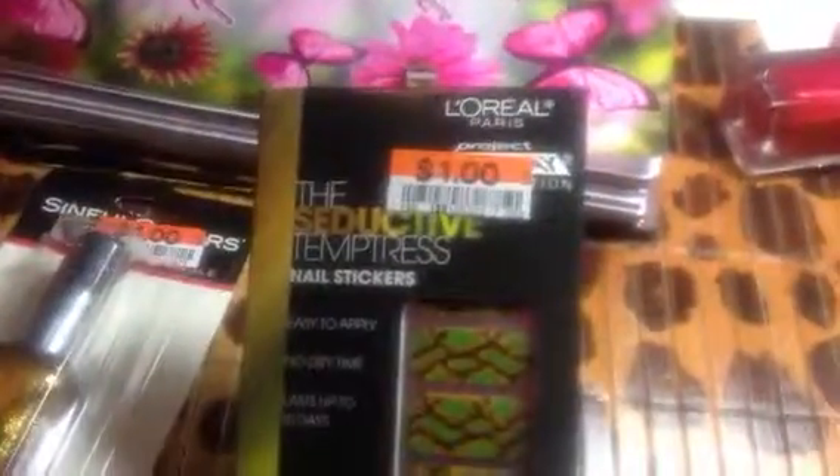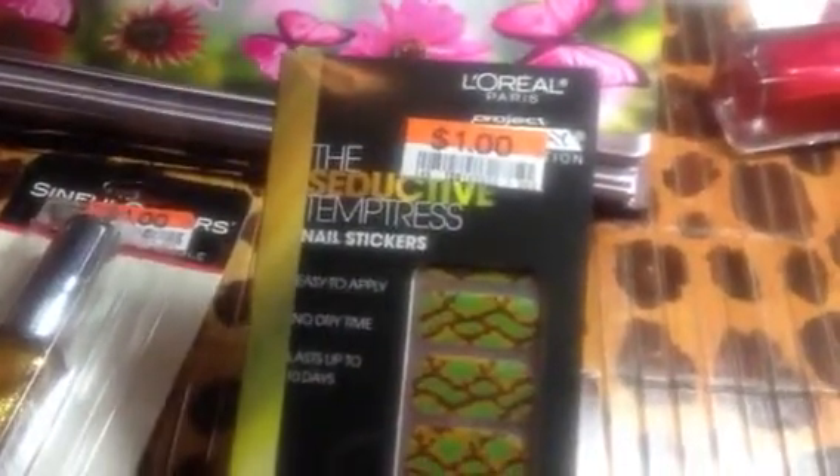I got these decals. They're made by L'Oreal for $1. Seductive Temptress.